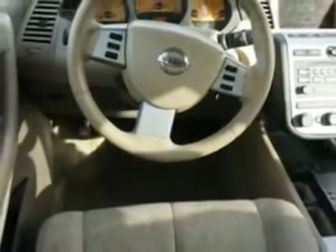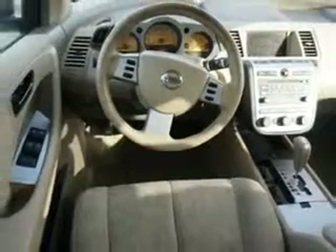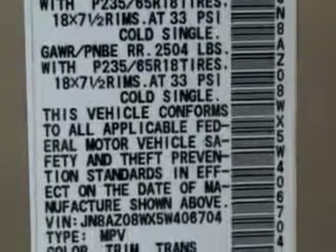Anti-lock braking system, alloy wheels, auto-dimming mirrors, on-steering wheel audio and cruise controls, and much more. Enjoy the drive and have peace of mind in this '05 Nissan Murano. See us at Beach Cars today.